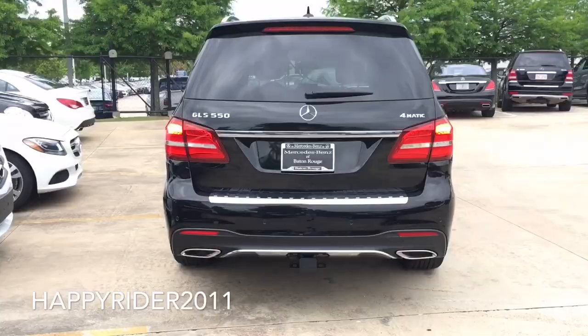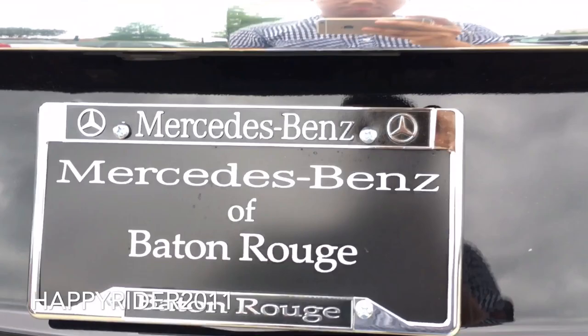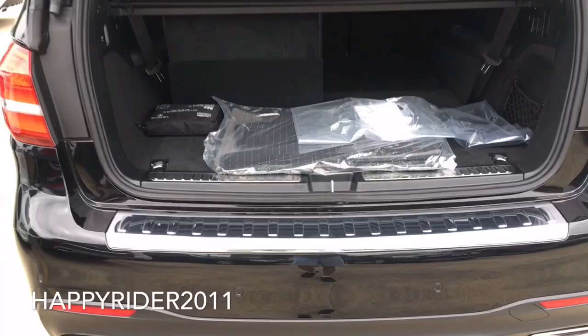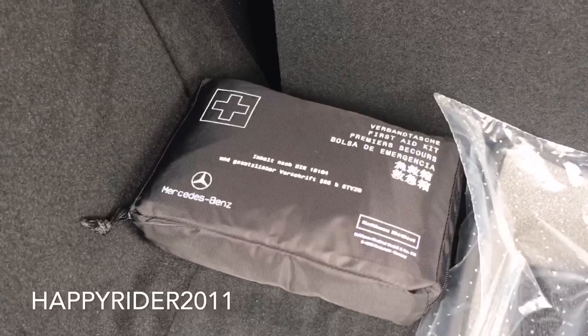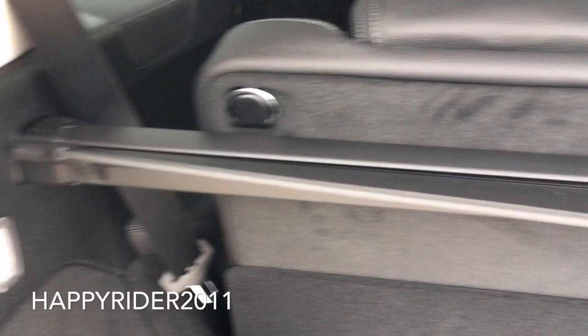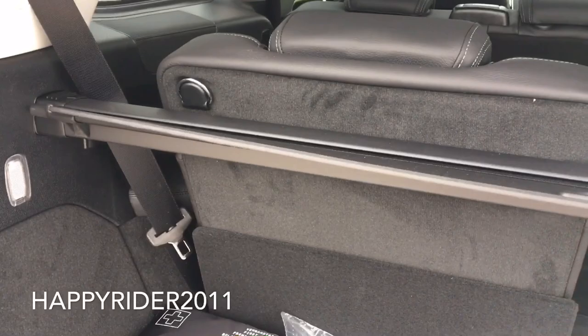Now let's go ahead and check out what's inside the trunk. The power tailgate automatically raises for you. Plenty of space inside. First thing you'll notice is your car mats, first aid kit, hook on each corner, trunk lighting, and a 12-volt car charger outlet. There's a trunk cover on top — you can pull it out and slide it into place to cover the trunk, and simply pull it back out to retract.